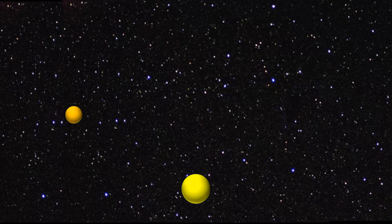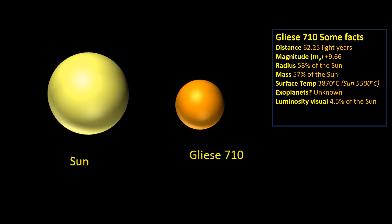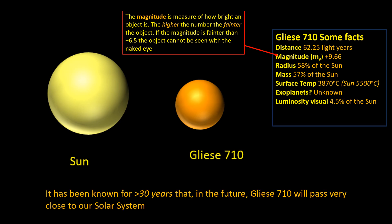Hi and welcome to this video on the close approach of the star Gliese 710 to the solar system. Gliese 710 is an insignificant orange star compared to our sun — it's smaller, less massive, and significantly cooler, with only four and a half percent of the luminosity of the sun. Lying at a distance of 62.25 light years, it's too faint to be seen with the naked eye. But the one thing that makes Gliese 710 stand out is that for over 30 years it's been known that in the future it's going to pass very close to our solar system.